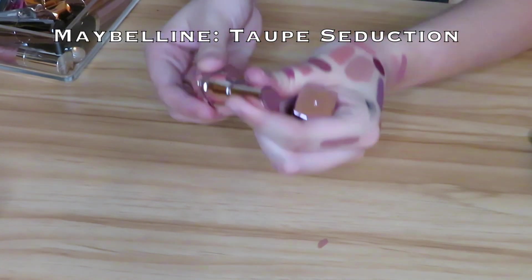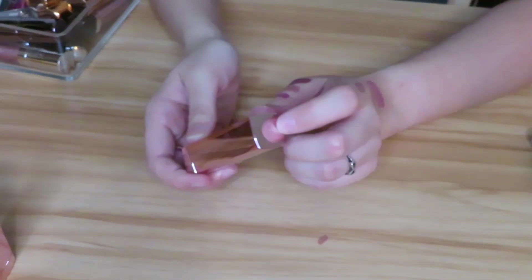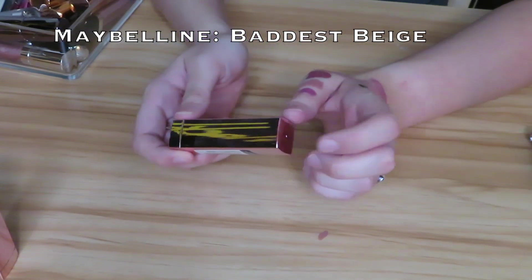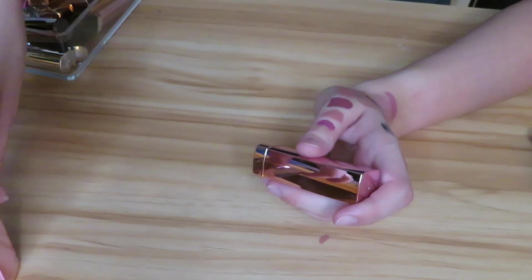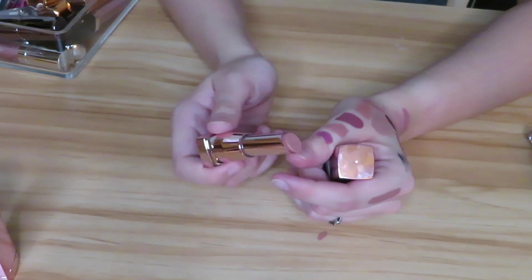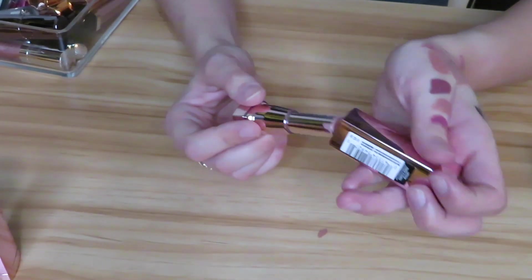Then I got this Maybelline Taupe Seduction — I have not used this one yet, I just picked it up recently so I'm going to go ahead and keep it. This is the one that Jaclyn Hill recommended mixing with that Morphe liquid lipstick in the shade Virgin. Then this is called Baddest Beige — this was sold out everywhere and I had to get it on Amazon. I'm going to keep it. The formula is really nice — it's not a liquid lipstick, not super matte, so it's very comfortable to wear.